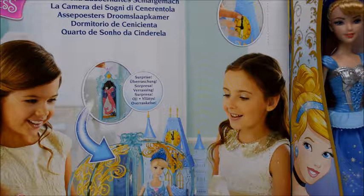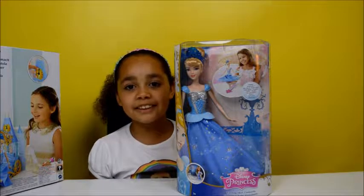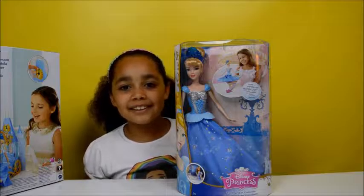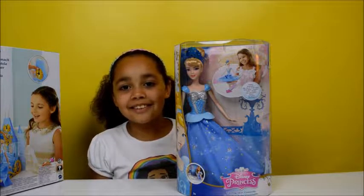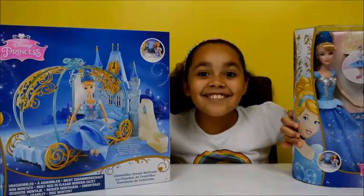This doll has a cool feature and that is that the skirt can spin around — that's why it's called the Cinderella twirling skirt. It's opening time!